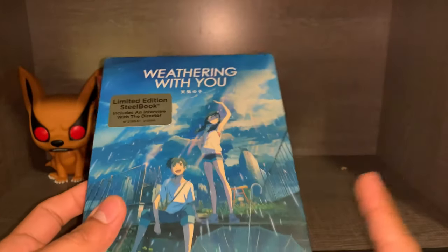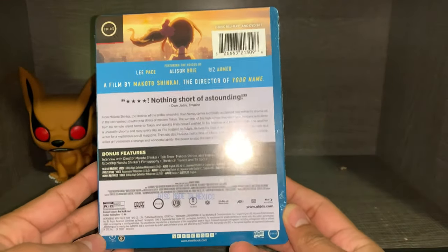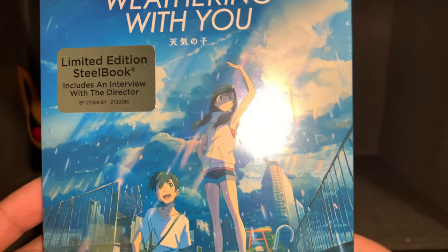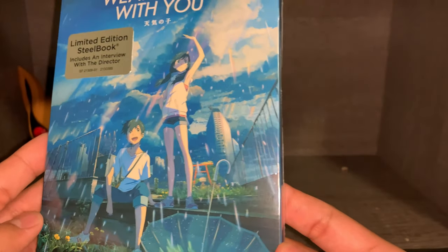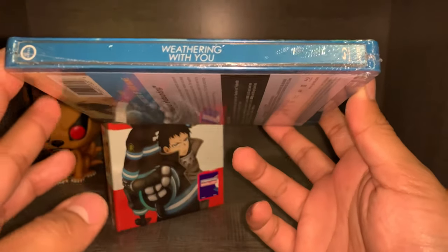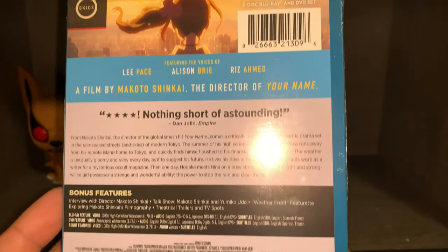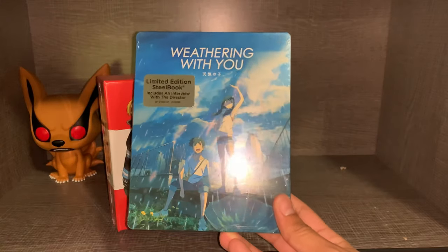I'm actually not going to open the Weathering With You one, because soon after purchasing it, they did announce the 4K box set, which I've already pre-ordered, so I'll be waiting for that one. But this is a really nice steelbook — we can at least look at it through the shrink wrap. I honestly would like to open it just to watch it, since I haven't seen it yet, but I'd like my first experience to be in 4K. I haven't really seen too much anime in 4K, so I'm excited to see how it looks. I'll probably post this one on Mercari sometime this week — I'll have a link to my store down below.